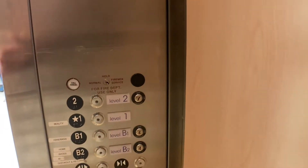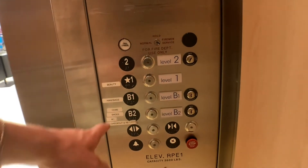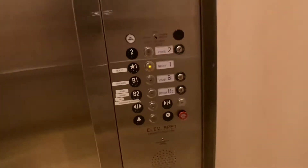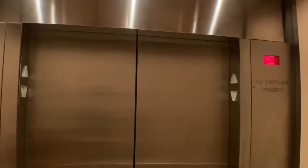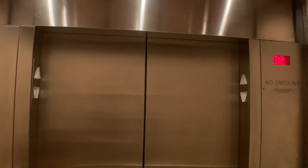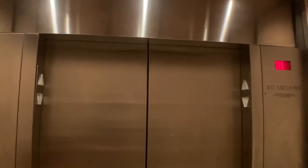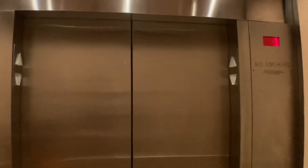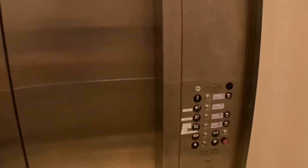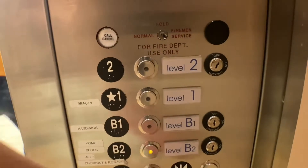Did you come here? Come on. Which floor? I don't know — I'm trying to get out of here. First floor. Thanks. You're welcome. Have a nice day. You're welcome.